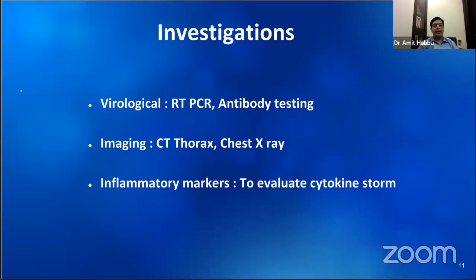In the second week of illness, the problem is with the body's own inflammation. We monitor inflammatory markers which are blood tests such as C-reactive protein, ferritin, D-dimer, and so on. Abnormal reports indicate that the patient is at higher risk for complications.